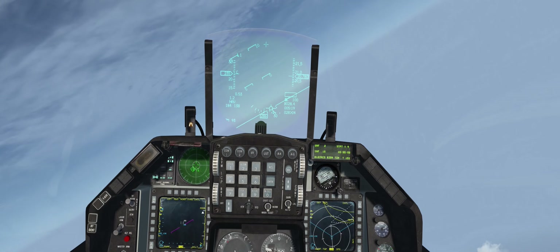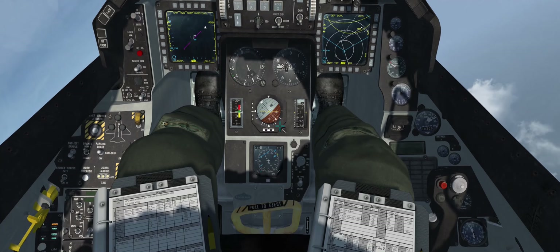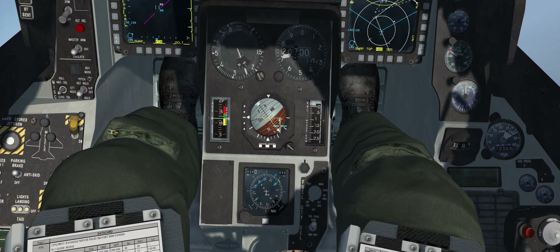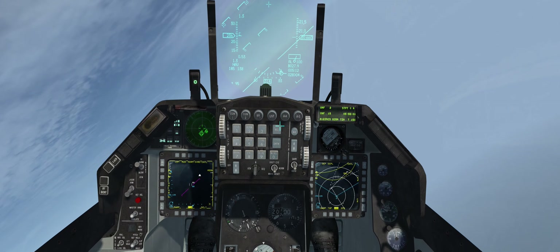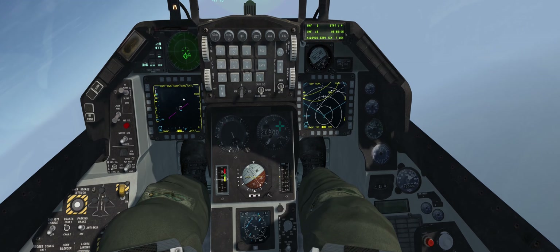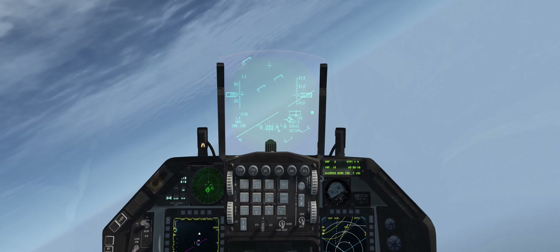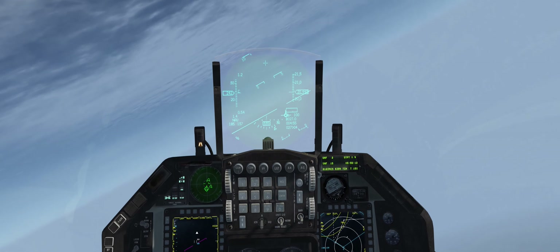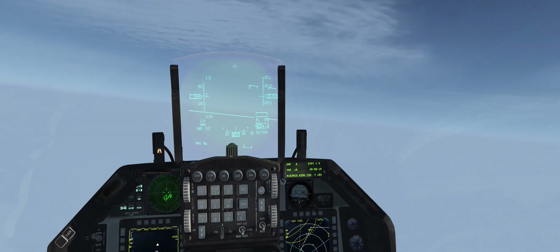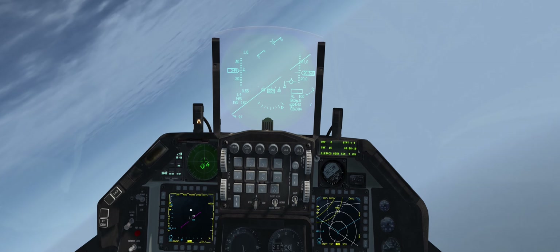I'm going to push to steer point 4 and we're going to roll onto that bearing. We're currently 28 miles from steer point 4, so we're going to put us in autopilot mode and then configure the weapons for deployment. We'll roll out there into autopilot mode and push our speed up a little bit.